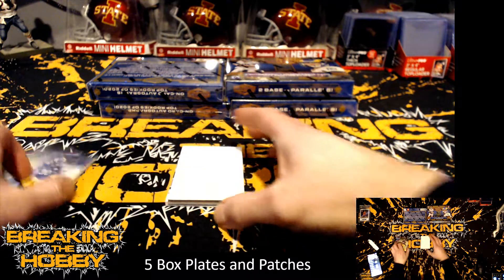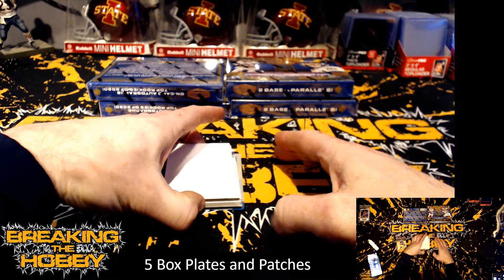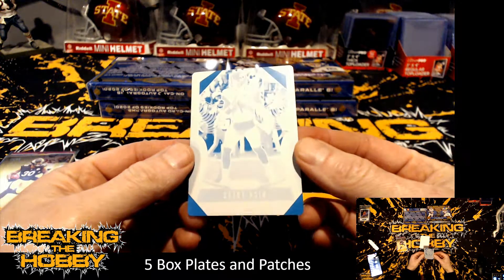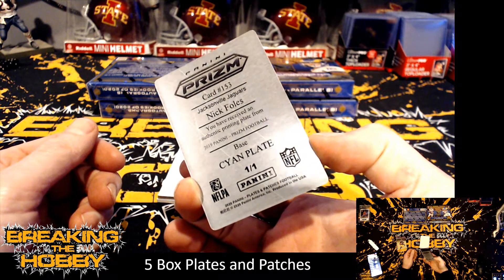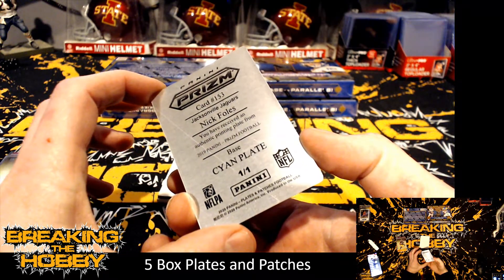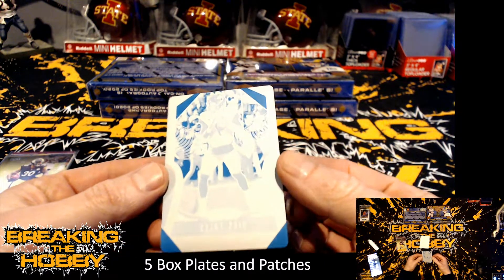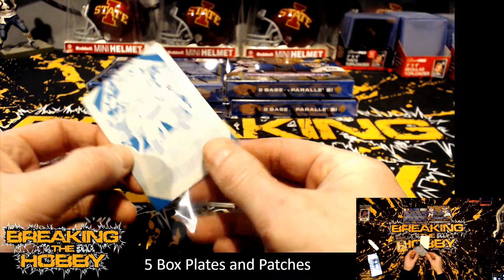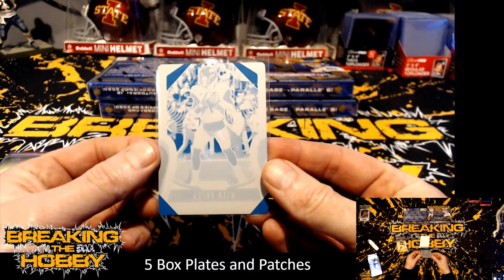There is a print and plate — let me snag that one out, I think it's on the bottom. We have a Nick Foles for the Jacksonville Jaguars print and plate, and that is from 2019 Panini Prism. I think that was Andy's. So you got a one-of-one printing plate — one of one. Big Dick Nick!